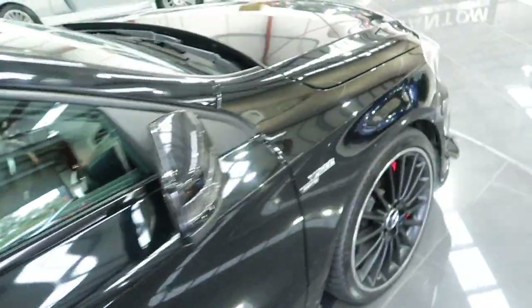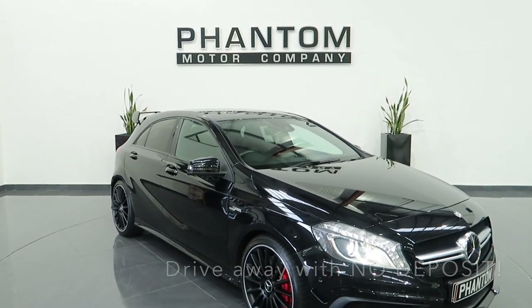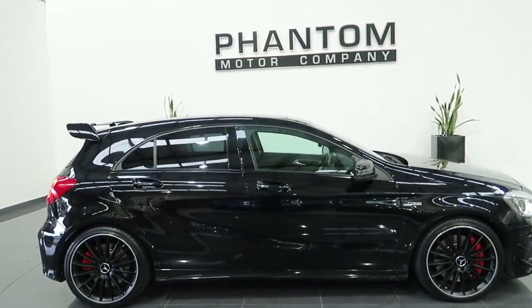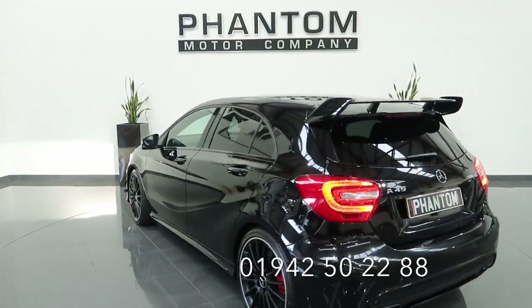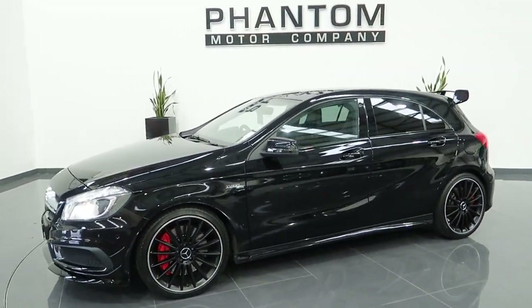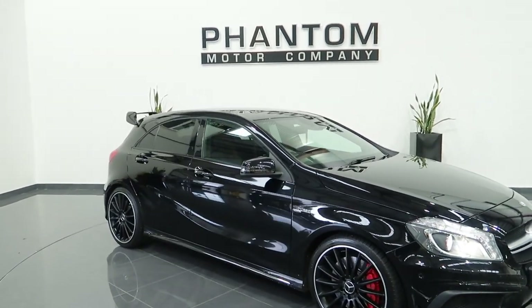Let's turn the car around for you on the turntable. You can drive this vehicle away with a 0% deposit if you wanted to — there are loads of finance packages available. You can send us an email at sales@fantomotorcompany.co.uk for a personal finance quote, or give us a call on 01942 502288. Have a look at our website at fantomotorcompany.co.uk — we've got lots more in stock. Hopefully I'll be speaking to you soon, thank you very much.